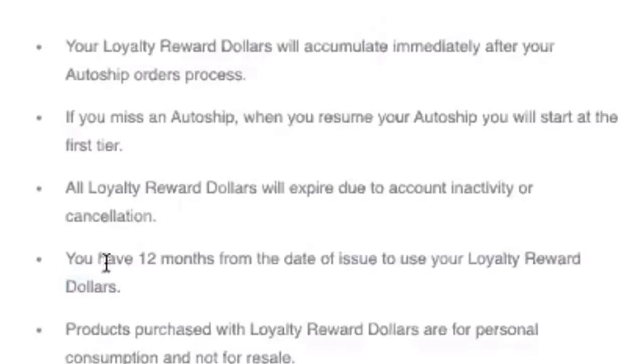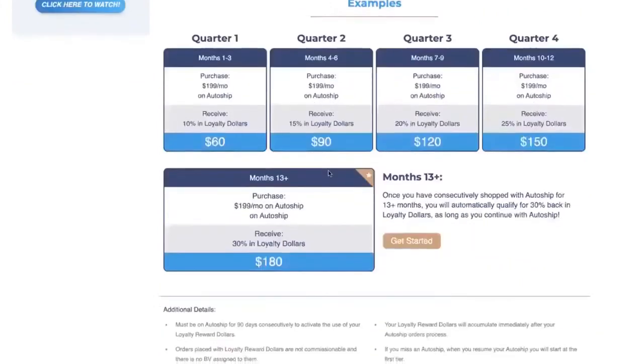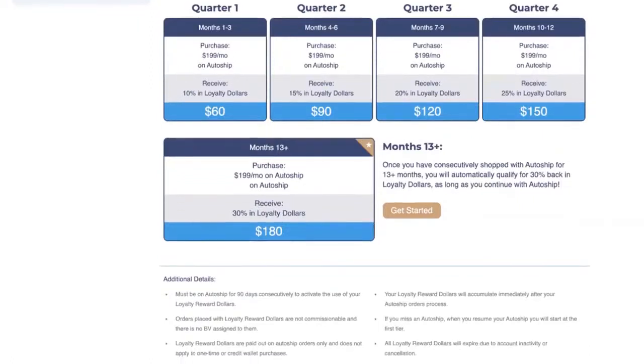If you miss an AutoShip you go back to the first tier, but you can always work your way back up by staying on AutoShip. You also have 12 months from the date of issue to use your loyalty reward dollars. If you start in quarter one, you have up until quarter four to use the dollars accumulated in your account, but after 12 months you're not able to use those dollars anymore — so make sure you're using them throughout the year.